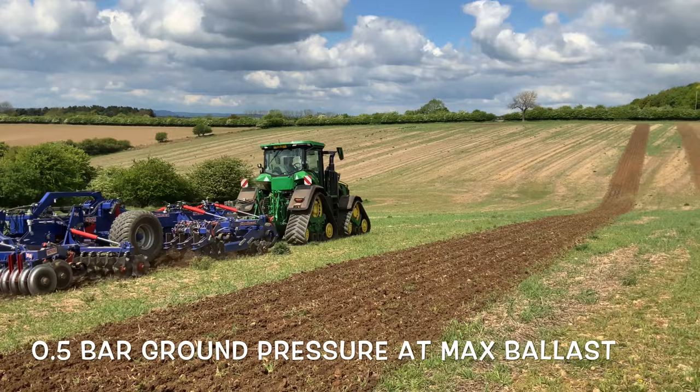This is a very high horsepower tillage tractor. There's nothing better on the market today.